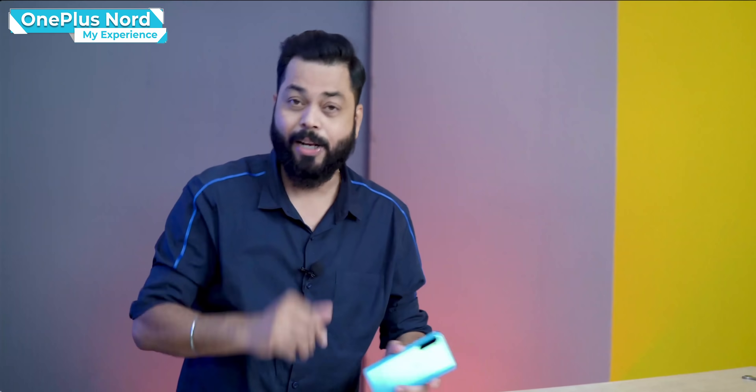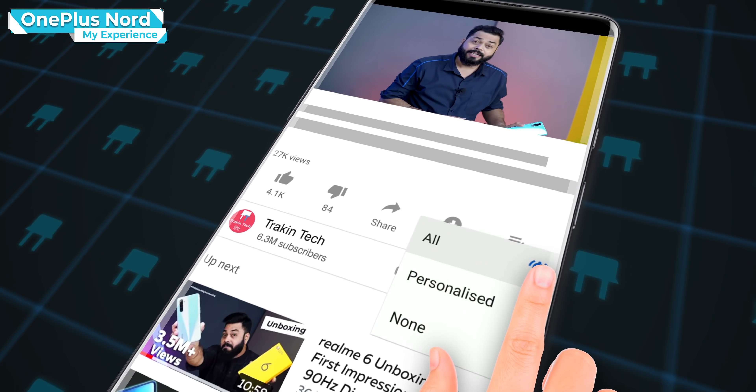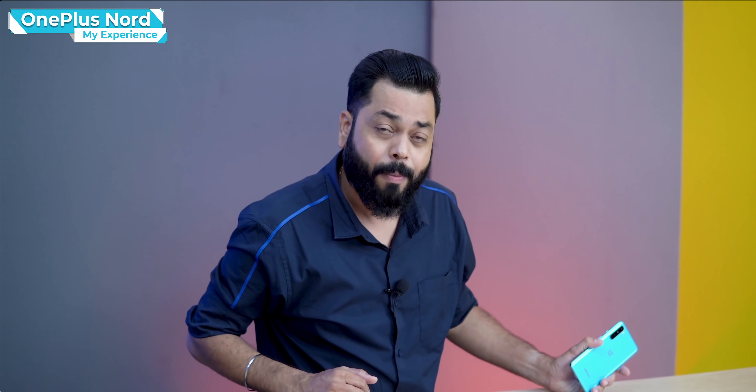Watch this video till the end. And if you're new to our channel, don't forget to subscribe and hit the bell icon so you get all notifications when we upload a video.